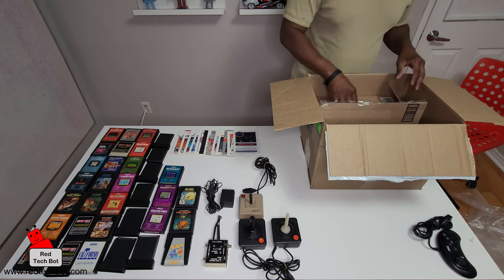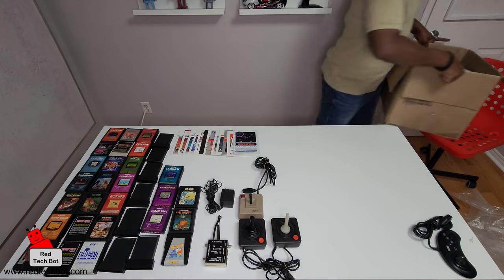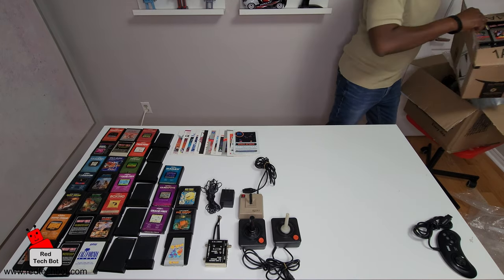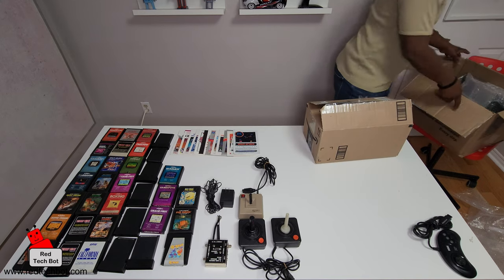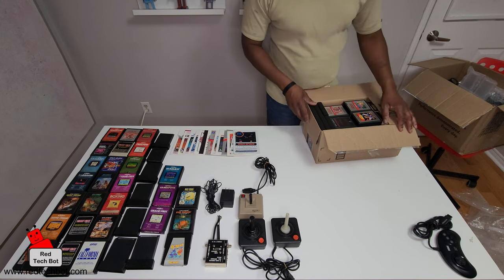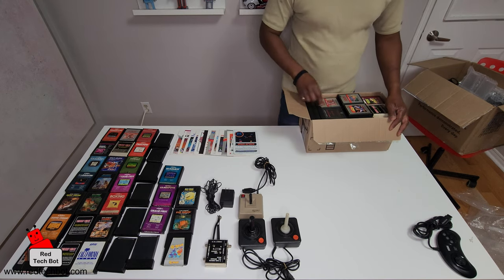Oh my goodness — let me just take this box off for a second. There's a box inside the box! Let's look at that first.